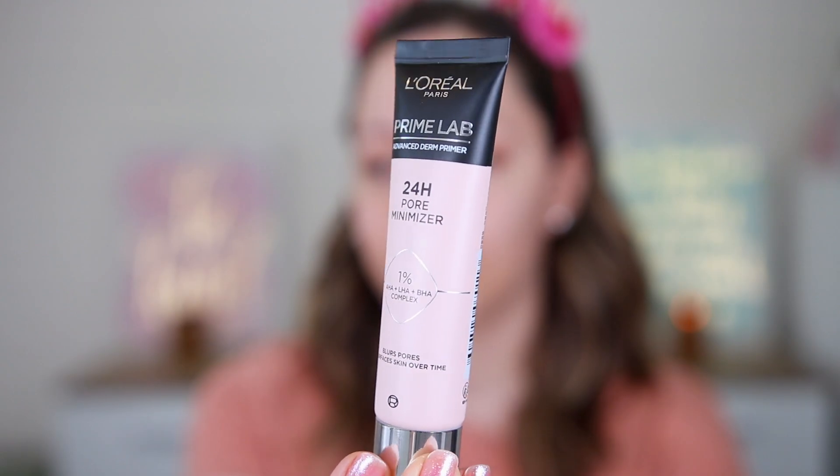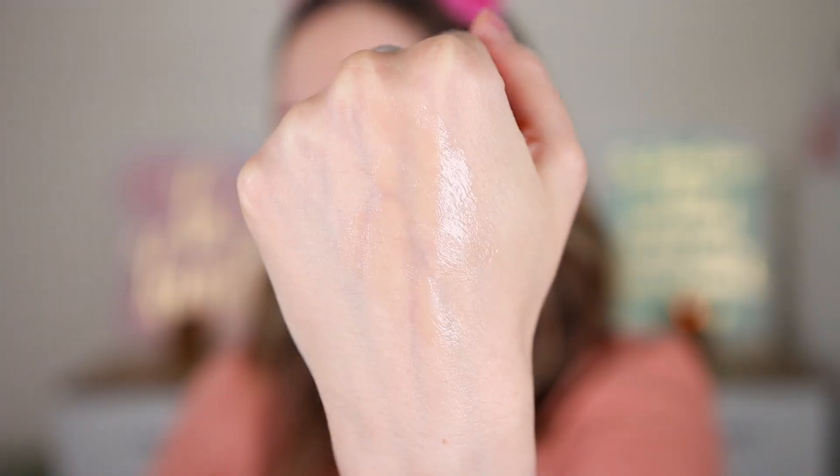The new primer they have is the Primelab 24 Hour Pore Minimizer. This one contains 1% AHA, LHA and BHA, and it can blur your pores and also resurface skin over time. I bought it because it says it can blur pores and my pores here are more enlarged. It has a thicker, silicone-y consistency — I think it blurred a little bit the back of my hand.